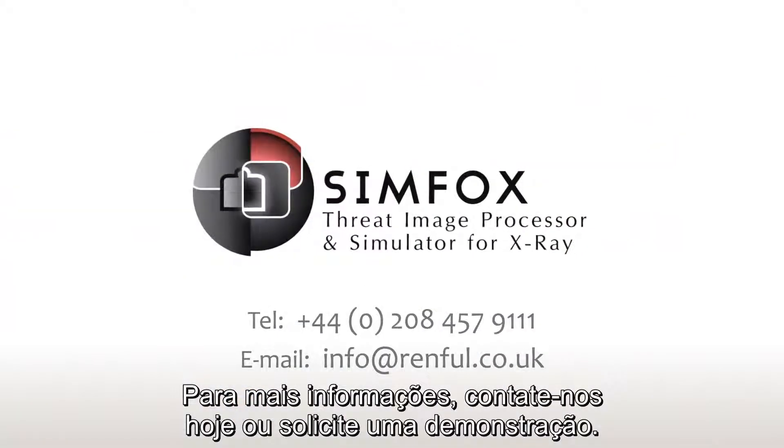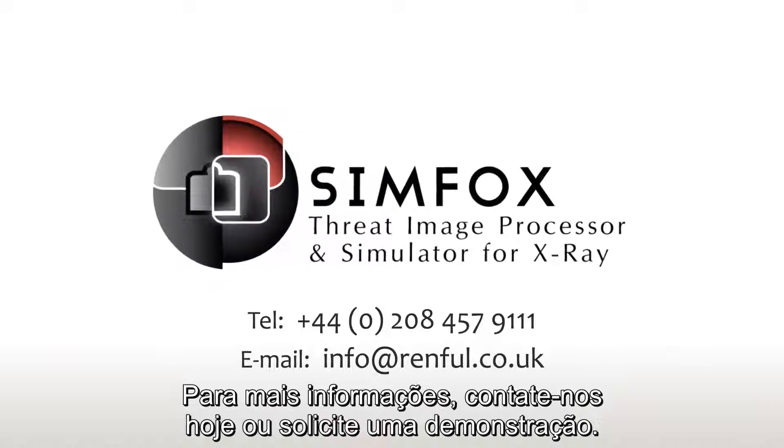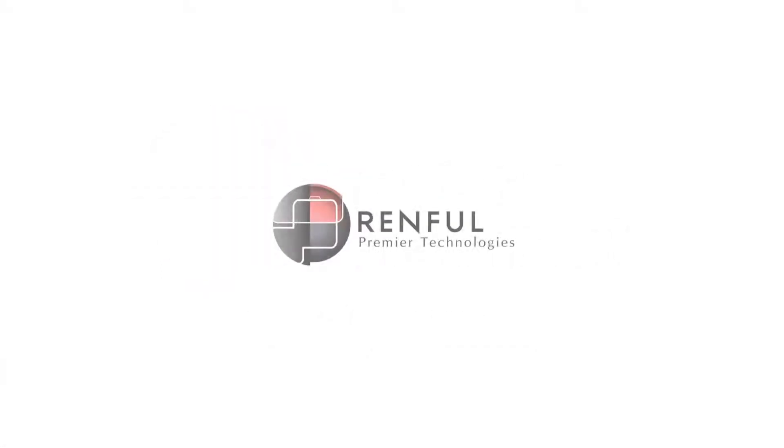Contact us today for more information or request a demo.